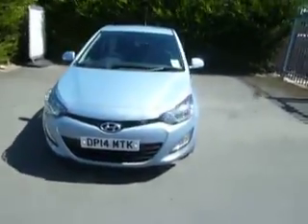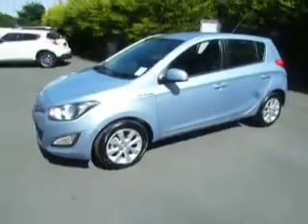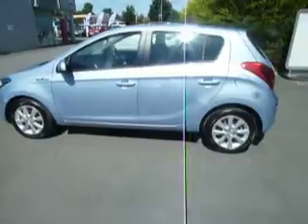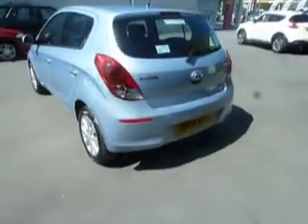Hello and welcome to JT Hughes. My name is Clark Allen and I'm going to be showing you around this Hyundai i20. This car is an Active specification and it's a 1.4 diesel Blue Drive. This car is a pre-reg car so it only has delivery miles on it and it's on the 14 plate.